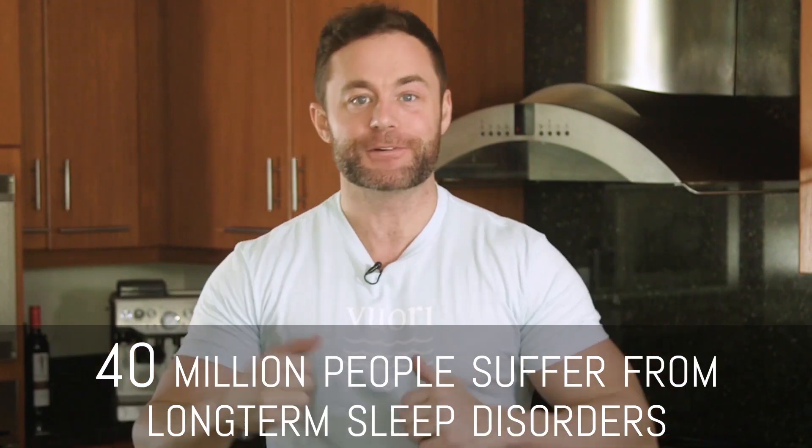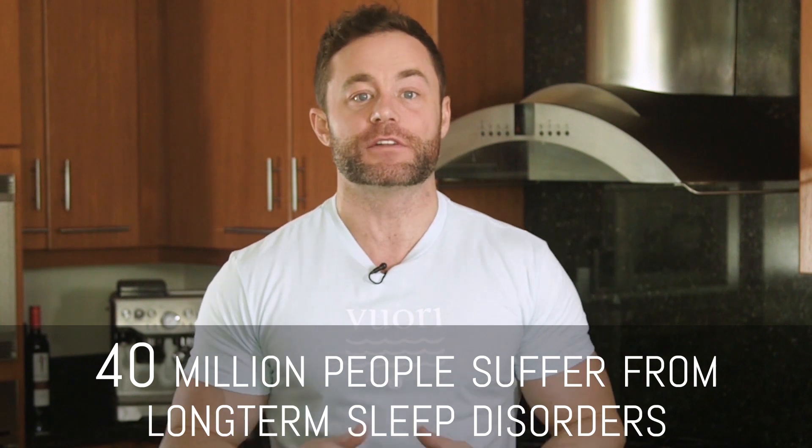There are over 70 types of sleep disorders. Distracting technology is all over our homes, our lives are chronically busy, our thoughts are never ending, and our bodies are achy and tired. All of these things are enemies to your sleep. 40 million people and counting are currently suffering from long term sleeping problems. Insomnia is no joke.